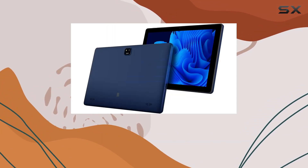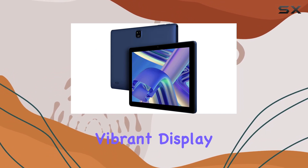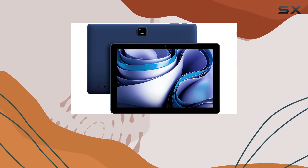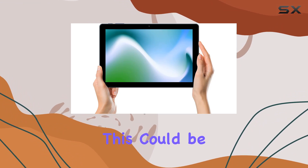In summary, the Blue M10L Pro is a solid option for those seeking a reliable tablet with an impressive battery life, vibrant display, and a set of decent cameras. If you're in the market for a device that won't let you down during your media consumption or video calls, this could be the one for you.